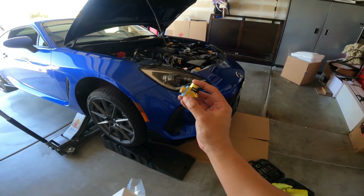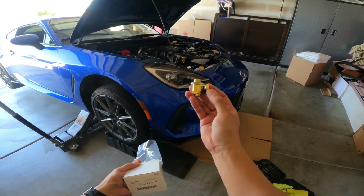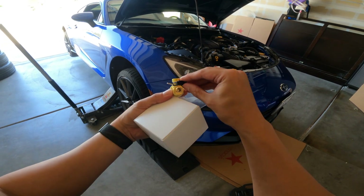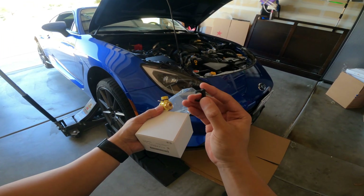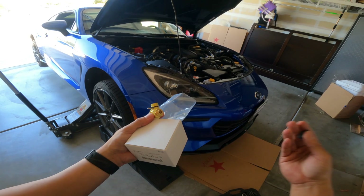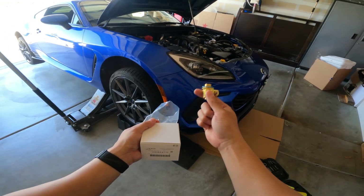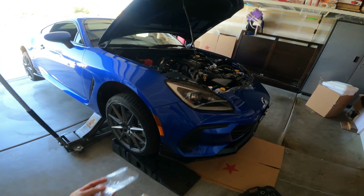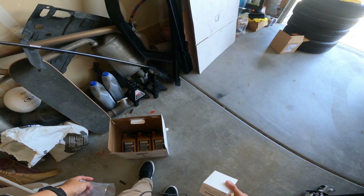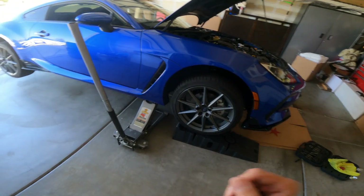I got the Fumoto oil drain valve — I'll be replacing it with the OE nut after this. I used it on my WRX for five years and never had an issue, except once where the clip was exposed to the elements, became brittle, and snapped, so I had to buy a replacement. I also have the OEM oil filter and 6 quarts of oil — the car takes 5.3 quarts so I'll have some leftover.